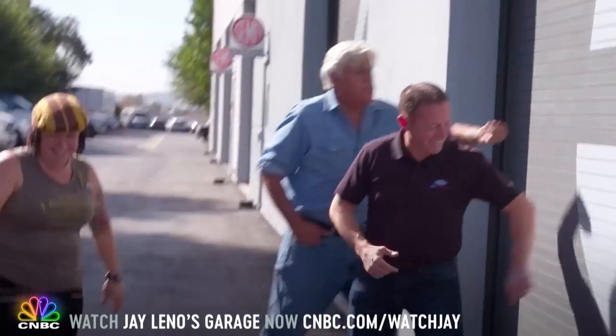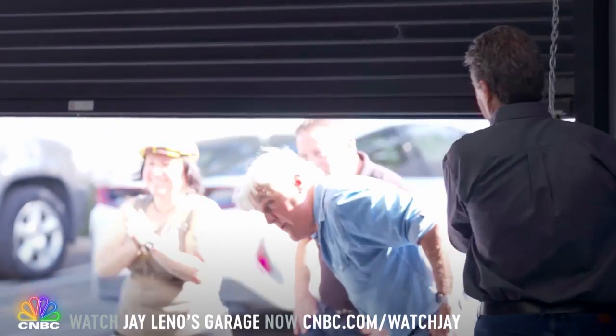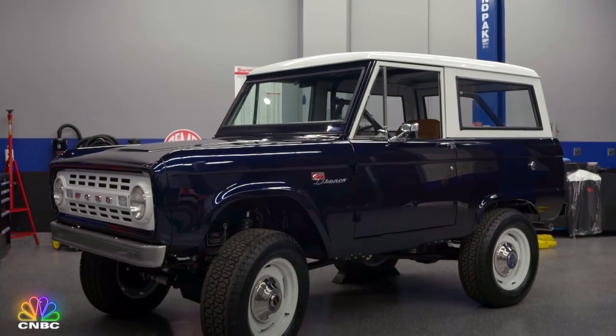Are you ready, Jay? Shall we open the door? I've been waiting — I'm excited. Wow. Wow. Very good. Wow. That looks incredible. It looks black in here, but obviously it's dark, dark blue. It is.